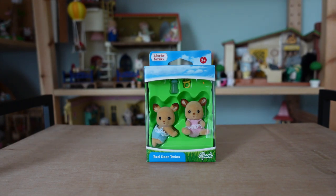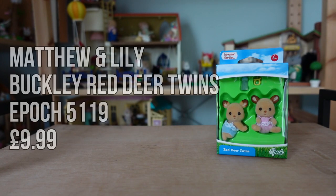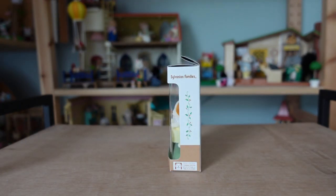I also bought another set of twins, but these are the old Epoch version of the Buckley Red Deer twins. I think this style of twins came out around 2012, although these are the 2014 edition. The figures have open mouths and come with a bottle and dummy which can be fitted in there. The sitting baby in pink is Lily Buckley and the crawling baby in blue is Matthew Buckley. And the final set of twins I bought are these Japanese version of the Doherty Chiffon Dogs.